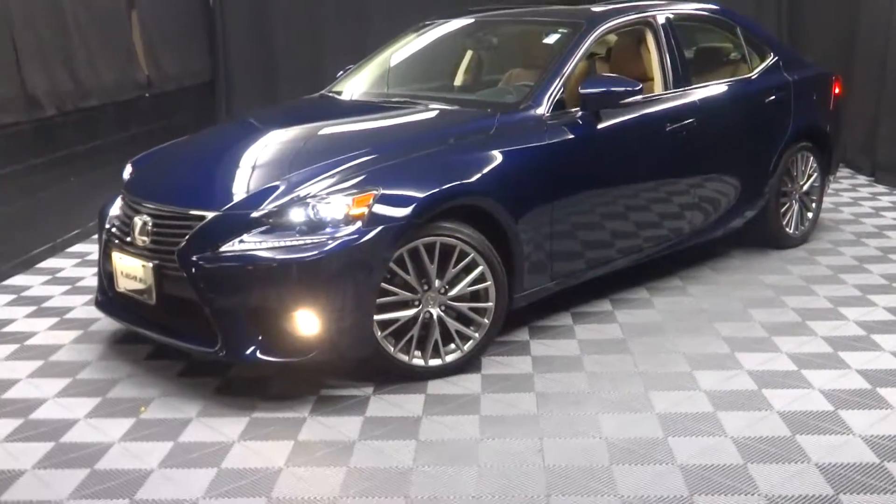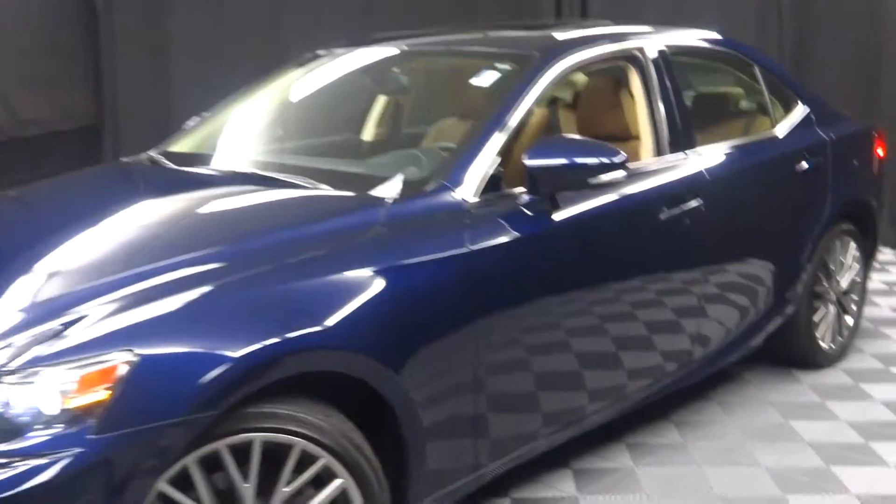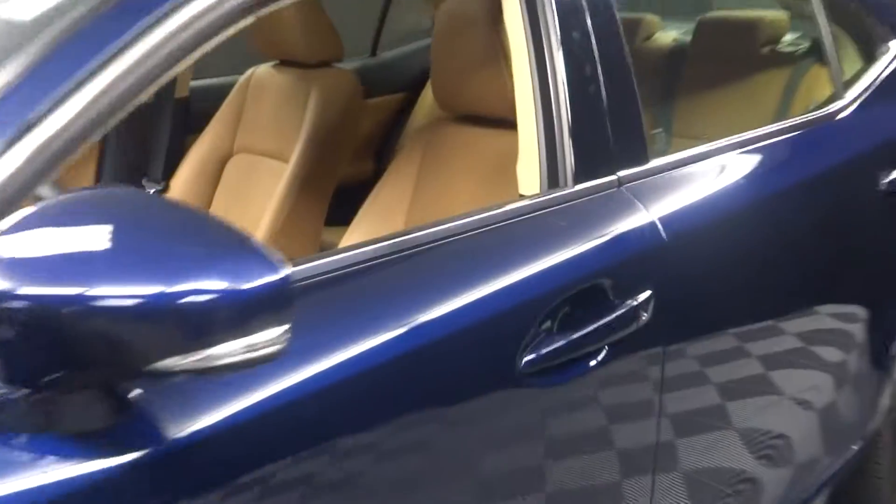Hi car shoppers, welcome back to Lexus of Wilmington. Just traded in is this 2014 Lexus IS 250.